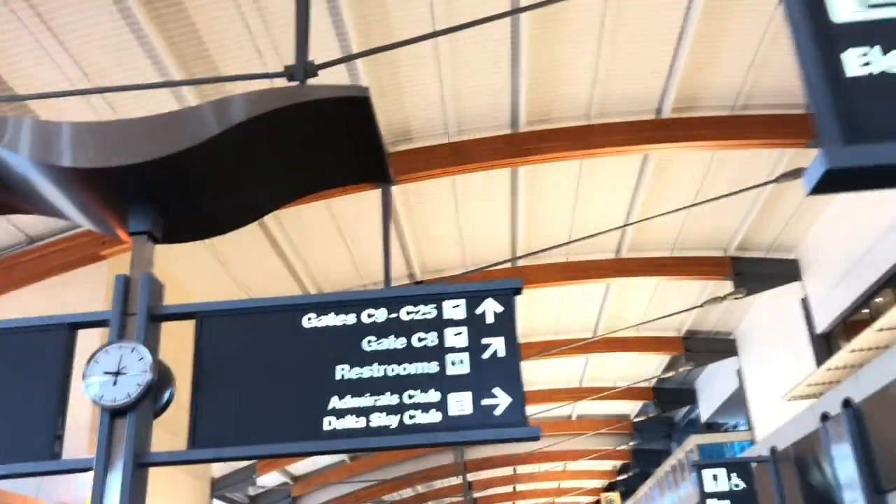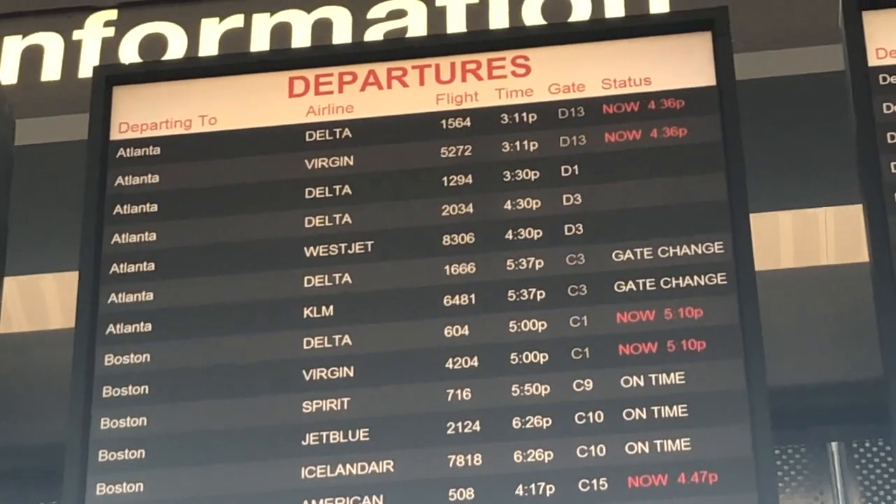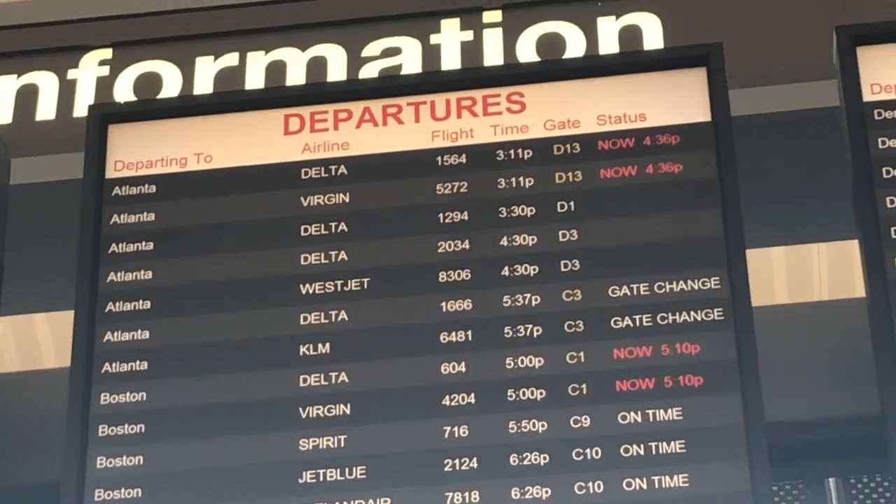The A321 on this route today will feature Delta's new cabin interior, seats, and in-flight entertainment systems, and I can't wait to check them all out. So let's jump right in and see what we got.